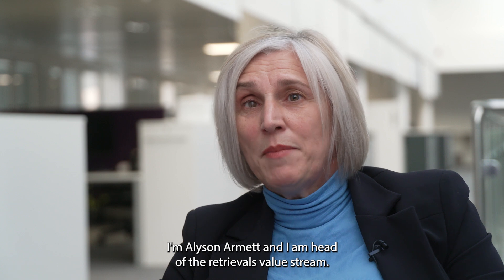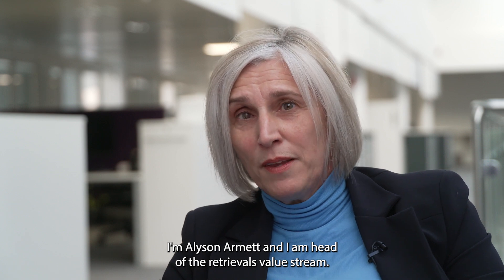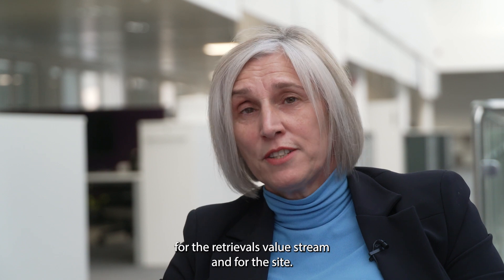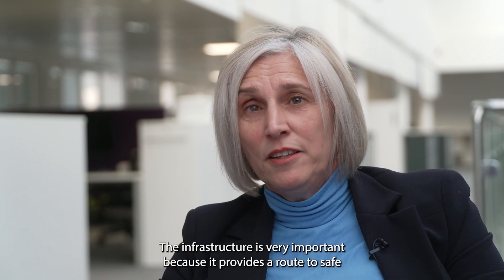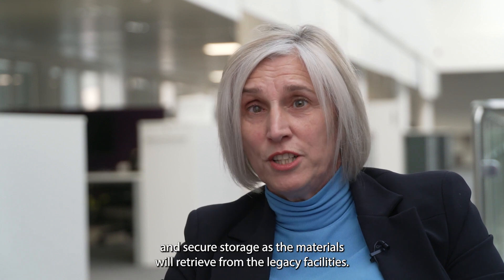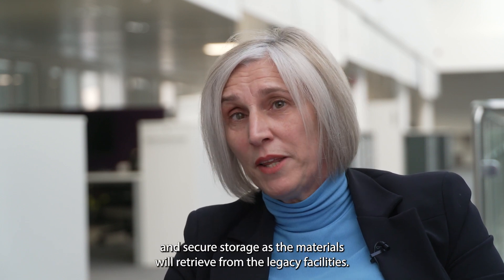I'm Alison Armat and I'm head of the Retrievals Value Stream. BEPSTIFF coming online is a really important milestone for the Retrievals Value Stream and for the site. The infrastructure is very important because it provides a route to safe and secure storage as the materials we retrieve from the legacy facilities.